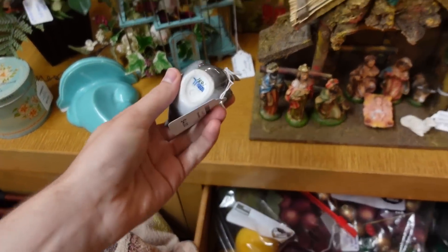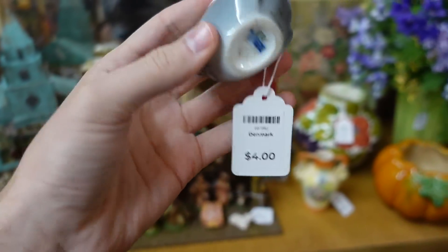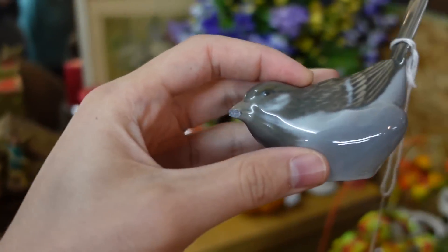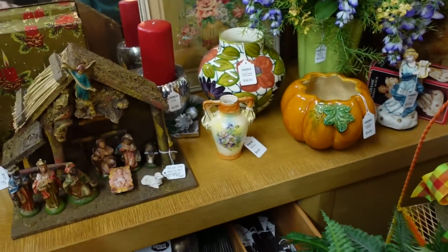Pretty bird — that is Denmark. For $4, a Denmark bird. His little beak has been broken.